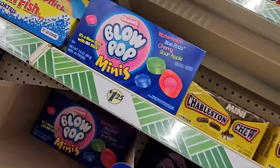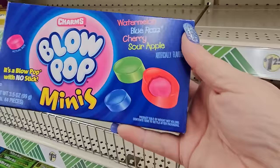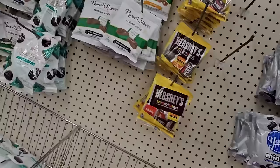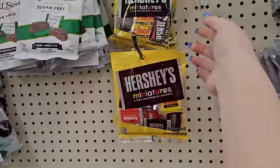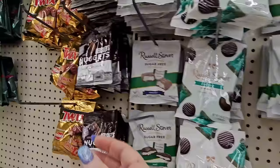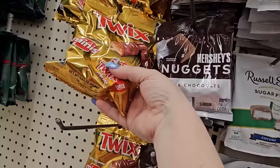I don't think I've seen Charms Blow Pop Minis — it's a blow pop with no stick, in watermelon, blue razz, cherry, and sour apple. Eight pieces, only 12 grams of sugar. And I really can't remember seeing Hershey's Miniatures here before — you get Mr. Goodbar, Hershey, and Crackle. There's also Hershey's Nuggets in a small 2-ounce bag and Twix Minis in a 2.43-ounce bag.